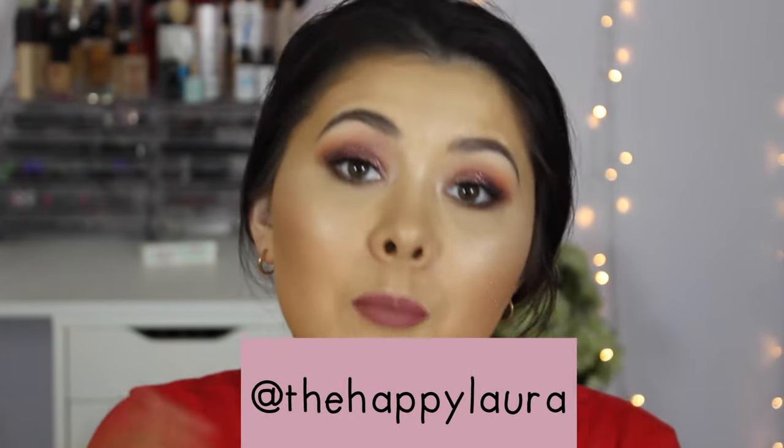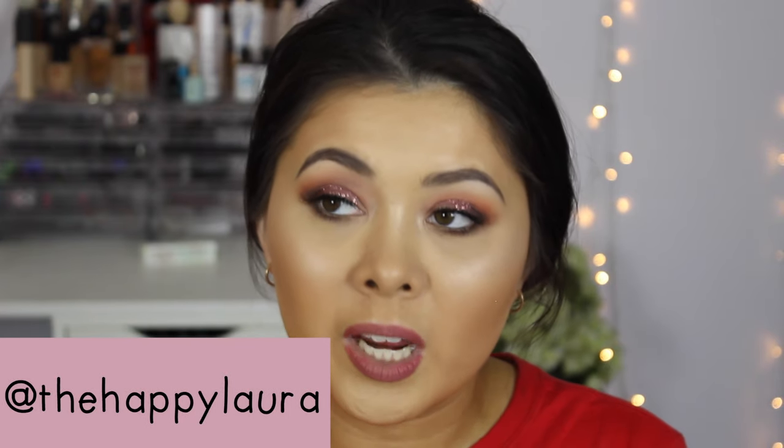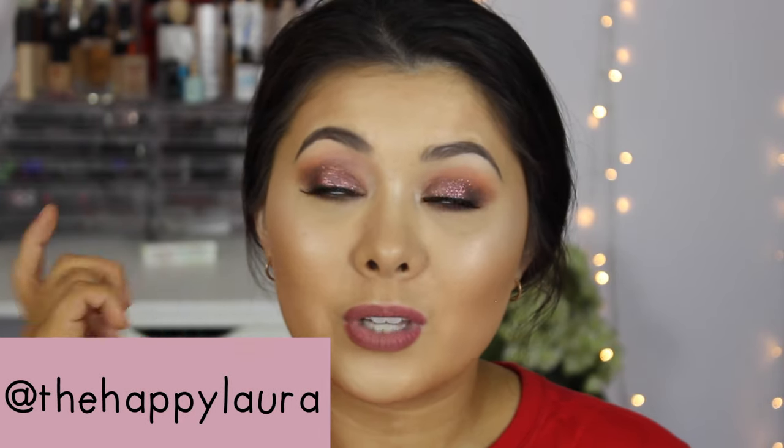That concludes my monthly favorites for this month, or the last two months depending on how you look at it. I've been loving all these products and it's definitely motivated me to experiment with more new products. I hope you guys enjoyed this video — definitely follow me on Snapchat, Instagram, and Twitter, I'm just 'the happy Laura' on all three. I'm also doing a sneaky giveaway on Instagram, so follow me there. Thank you so much for sticking to the end — I hope you're having a wonderful day and I'll see you next time. Bye!